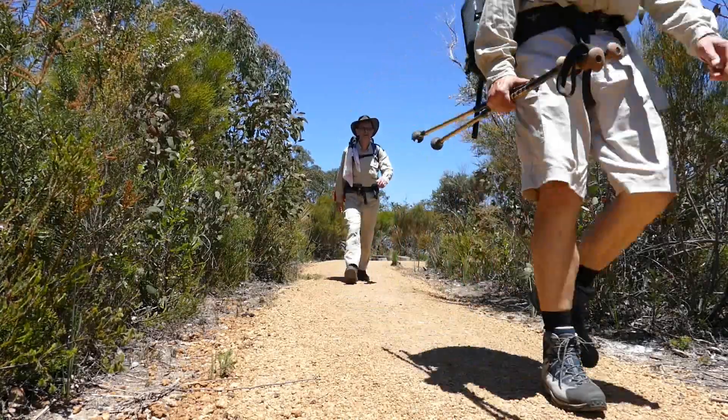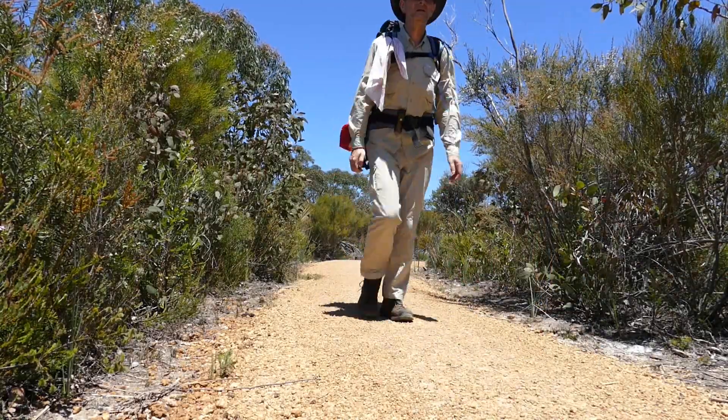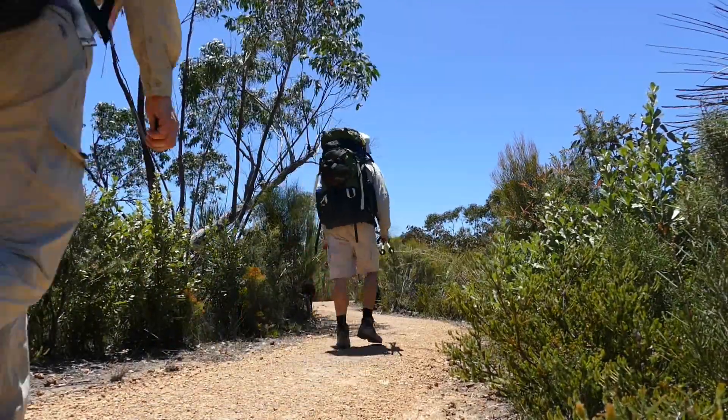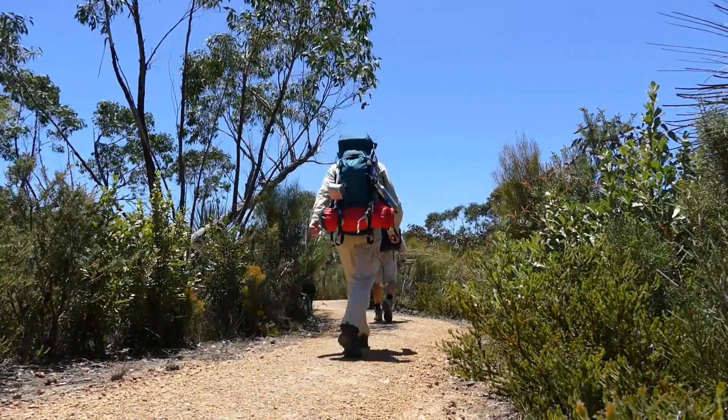After a while we move on, as we still have a lot of ground to cover today. Before the day is over, we will have walked around 12 kilometers.